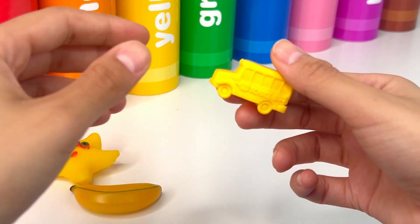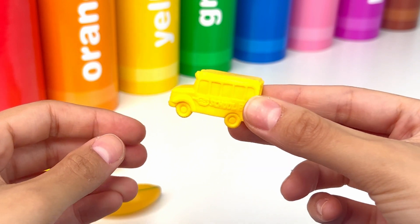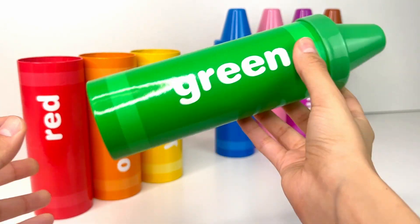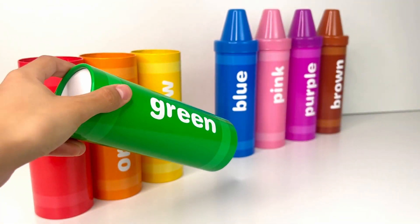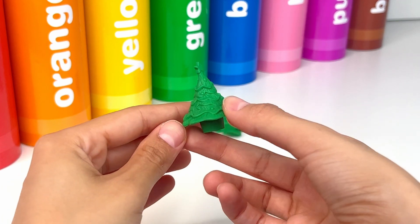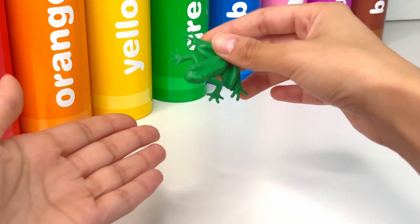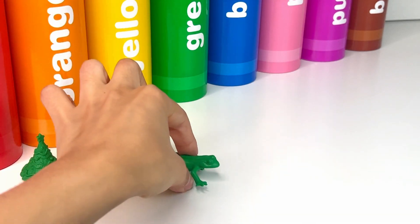Last we have a school bus. A school bus is a big vehicle that takes children to school. Our fourth color is green, or verde. I wonder what surprises are inside. First we have this little cute Christmas tree. There's a star at the top — it's very magical. Next we have this little frog. A frog is a small bouncy creature that lives near ponds.